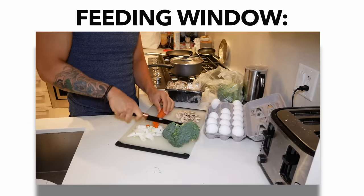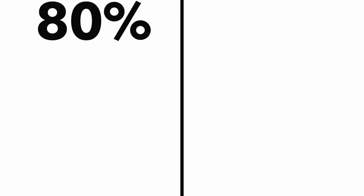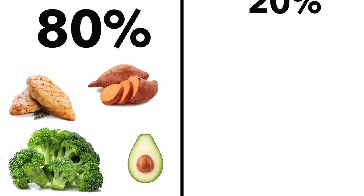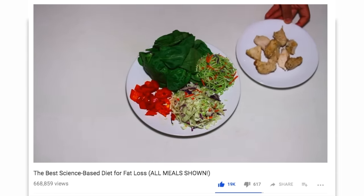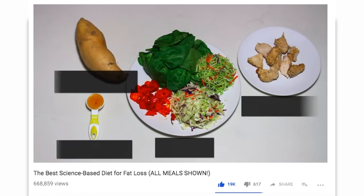As for your feeding window, the actual foods you should be eating are no different than the foods you should be eating with any fat loss diet. A good rule of thumb is to stick to 80% of your foods coming from whole, unprocessed sources, with the remaining 20% being foods considered not as healthy. A good example of this with various meal ideas is my science-based diet for fat loss video, which I'll link in the description box down below.